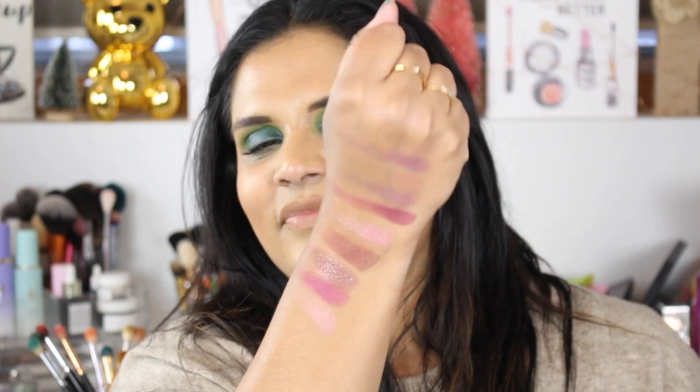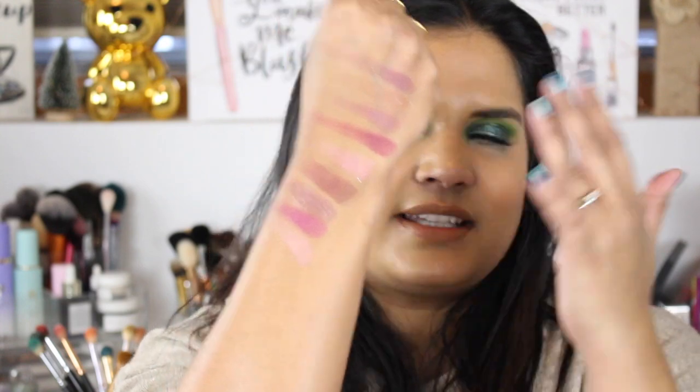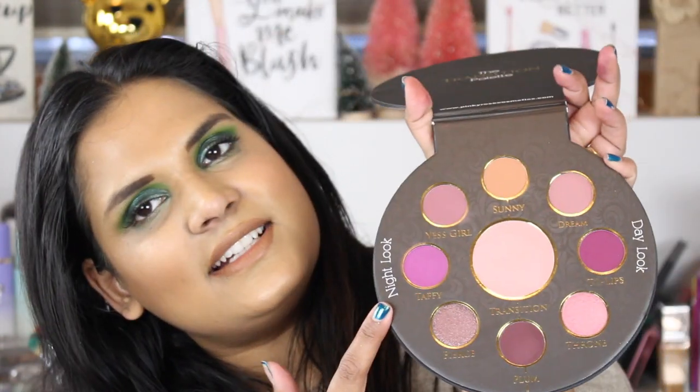This could be a good dupe for the Kat Von D Lolita palette, or like what the Lolita palette should have been — because I feel like all mattes, I couldn't get a lot of good use out of a Lolita palette. Something like this has a similar color story but with a few shimmers, because I am a shimmer girl — I can't live without shimmer. This palette also says 'Night Look' on one side and 'Day Look' on the other, which is unique. These came out quite a while ago and I've just been holding on to it too long. Now I have Bright Lights and the three new ones, so I'm very well set.